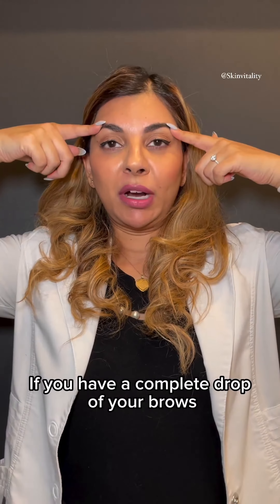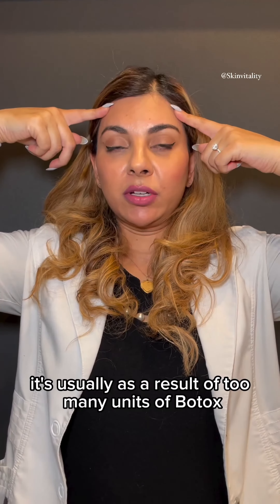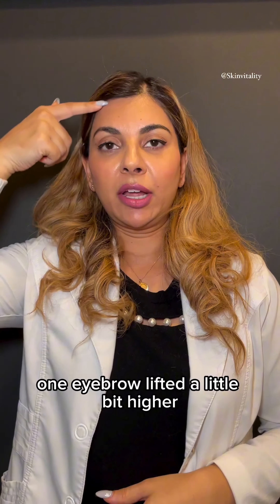Hi, I'm Dr. Sarah. Do you have botox brow problems? Let's see if we can fix them or not. If you have a complete drop of your brows, it's usually as a result of too many units of botox in your forehead. In this situation, it's best to let the botox wear off and consider doing less units in the forehead next time.